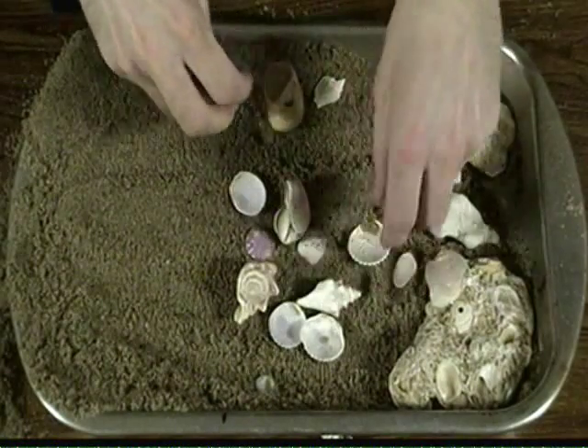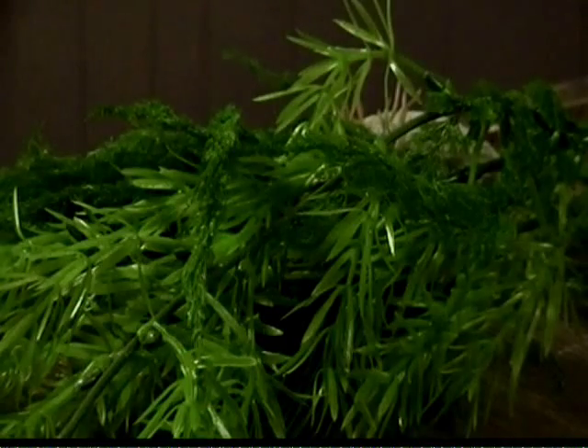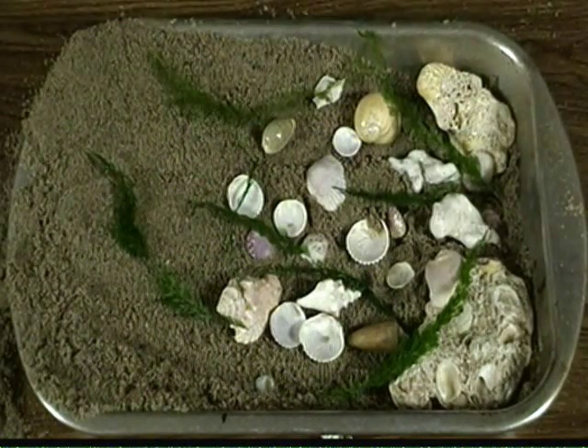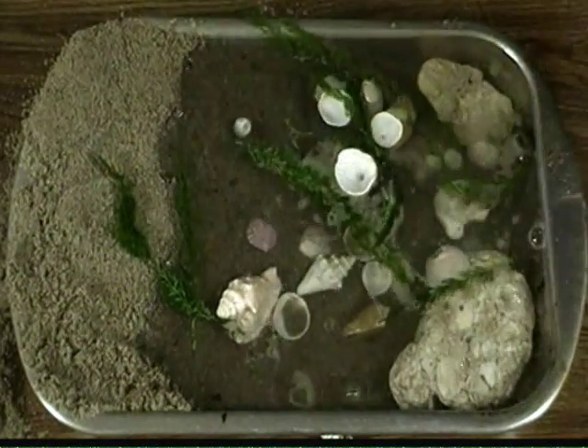You're going to place some seashells in the deep end as well as along the shore. Now grab yourself some sea plants and place them inside your pan. Shred up your sea plants and put them so that they float on the top of the water. Now get yourself some water and pour it into the pan.